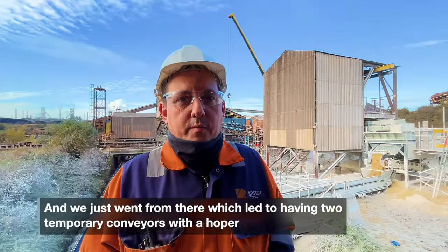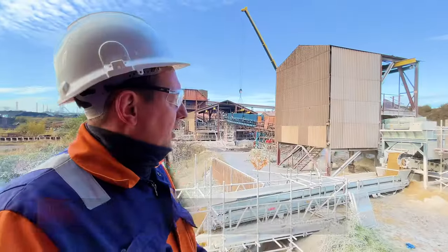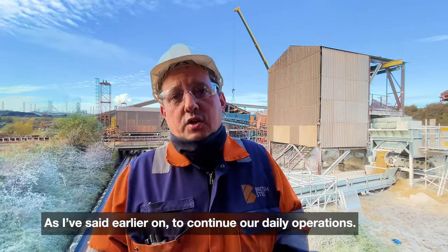We went from there, which led to having two temporary conveyors with the hopper that you can see behind me set up early on to continue our daily operations.